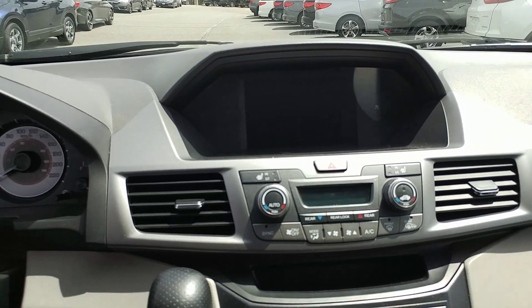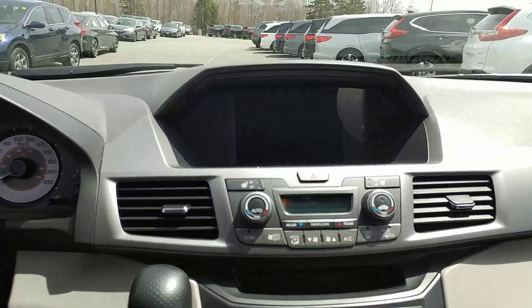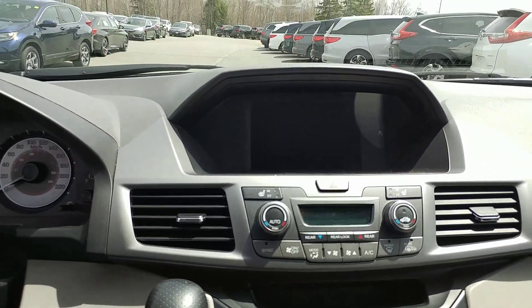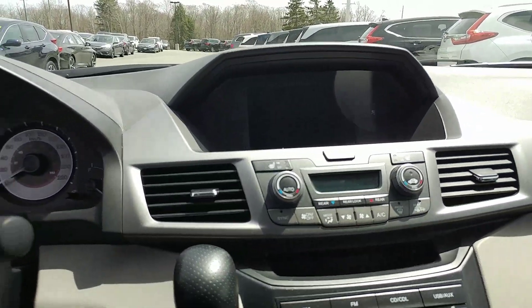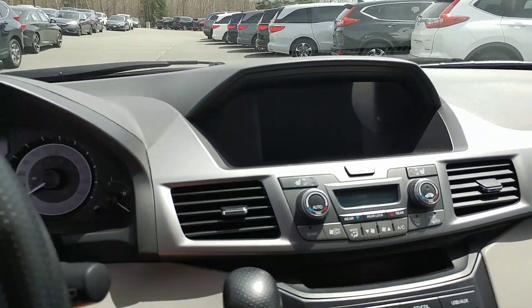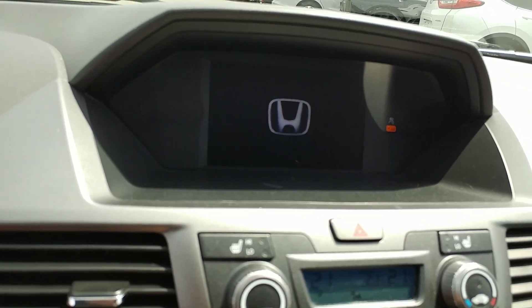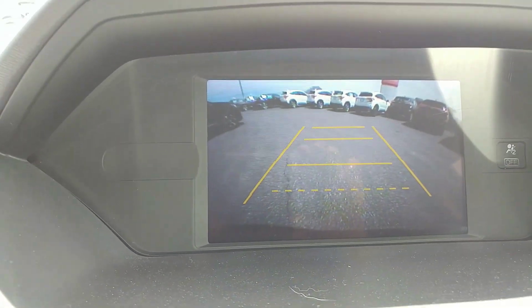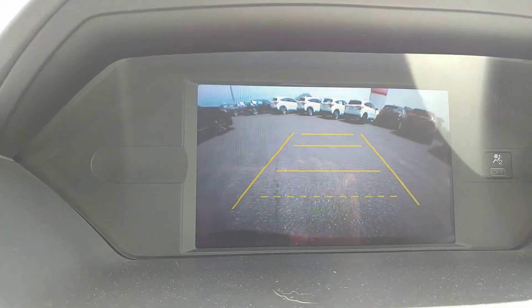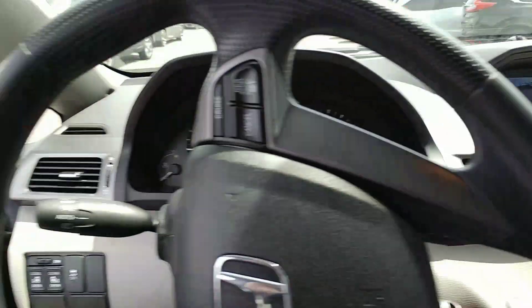Here's a shot of the center stack. They both have heated seats and what's known as tri-zone climate control. What the Odyssey does not have is satellite radio. They both have the backup camera — and the Odyssey's backup camera is actually a lot nicer than the Sienna's. It's considerably larger and it also has the guidelines on it, so as you're backing up you can tell distancing. Our Sienna does not have that.